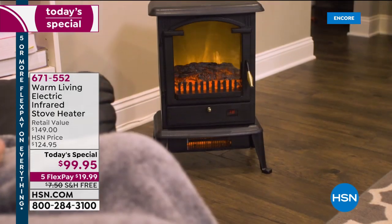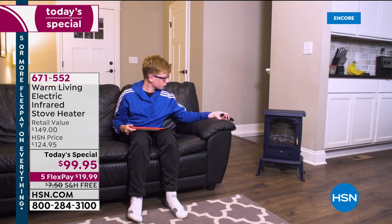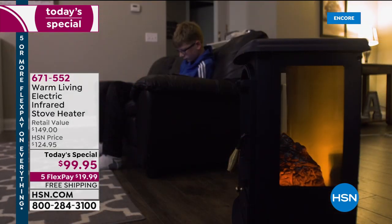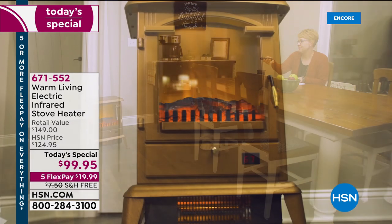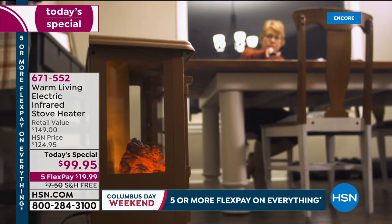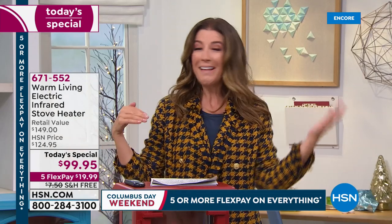Living in Minnesota for more than 10 years kind of makes me an expert on cold. I know about cold and I know how to stay warm, and the secret is infrared heating. This is a better way to cozy up and stay warm this winter — with infrared heat you're using less energy and saving more money on your heating bills. It heats you, not the air, so it's like being in the warmth of the sun.